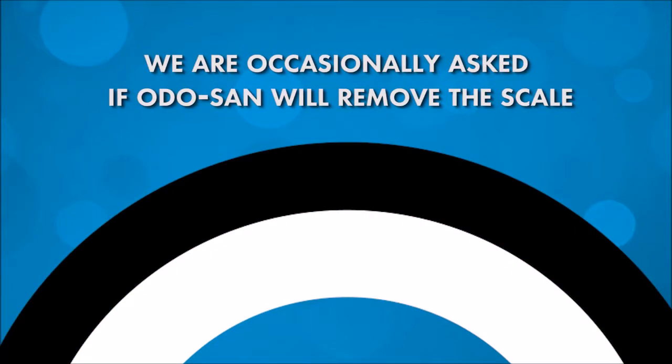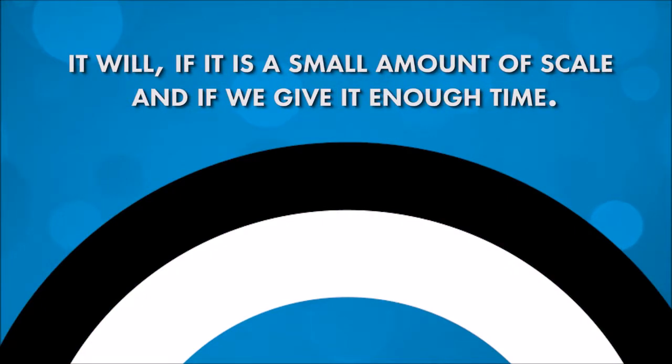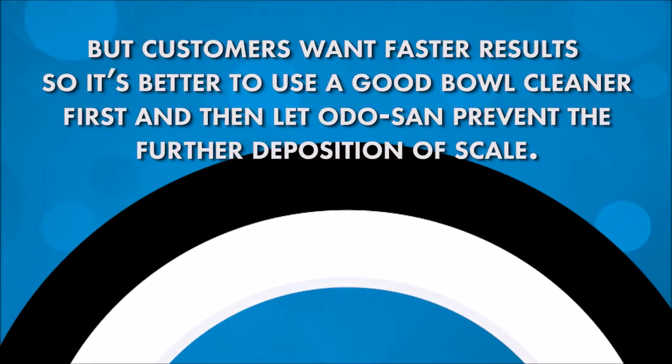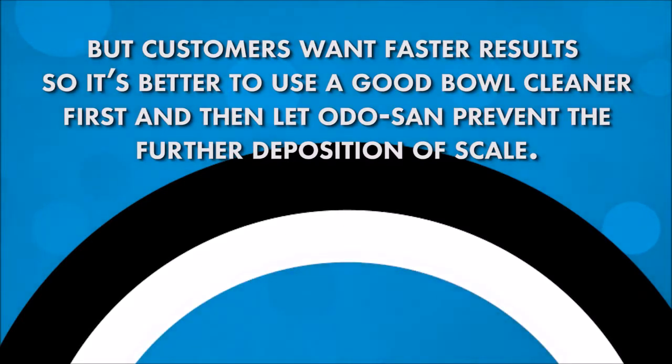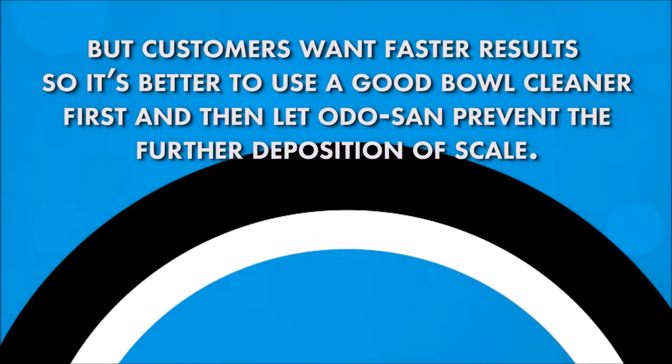We are occasionally asked if Odosan will remove the scale. It will, if it's a small amount of scale and if we give it enough time. But customers want faster results, so it's better to use a good bowl cleaner first, and then let Odosan prevent the further deposition of scale.